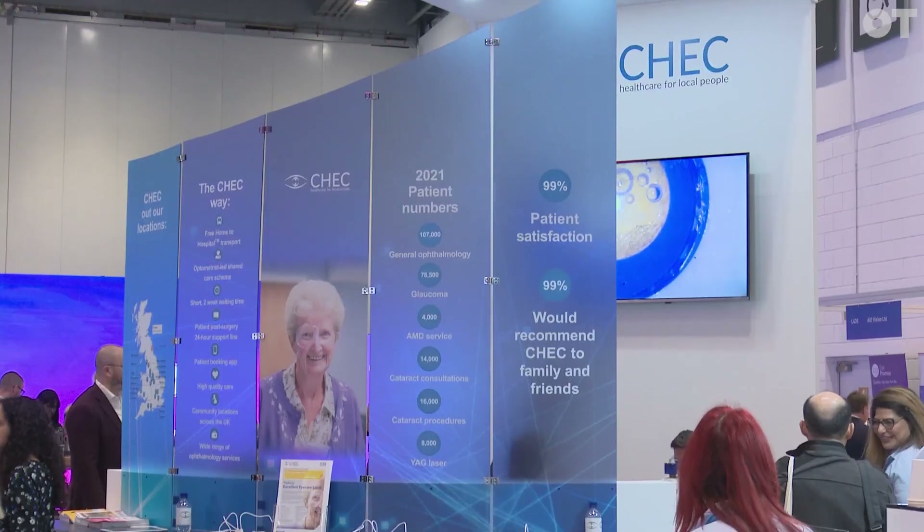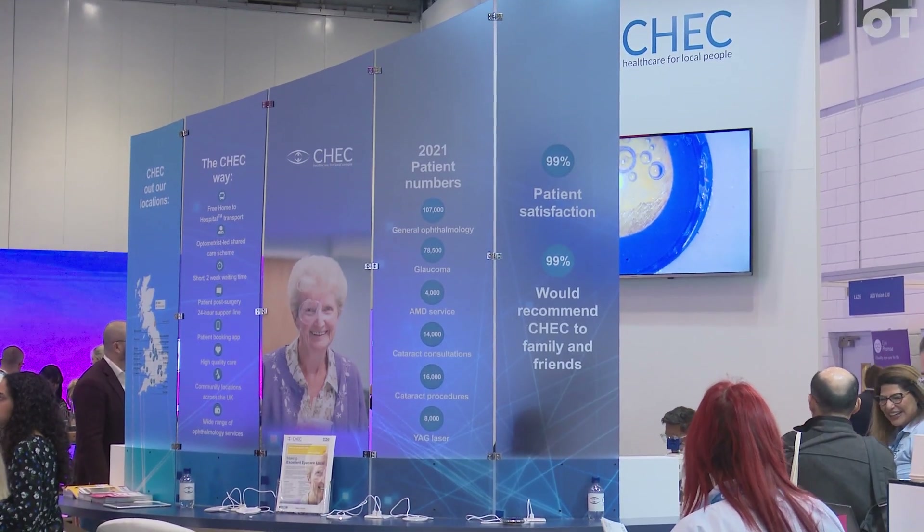My name's John Daw, I'm the Chief Operating Officer for CECC. CECC provide ophthalmology services in the UK. We cover treatments like glaucoma all the way through to cataract surgery.